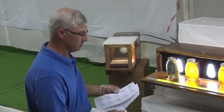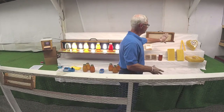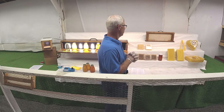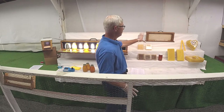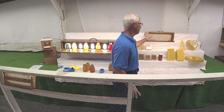The next thing we're going to move on to is a frame of honey. This is a somewhat newer exhibit in a lot of shows. We're used to seeing comb honey in sections, but people don't generally get an opportunity to see a full frame. This is exactly as it comes out of the hive.